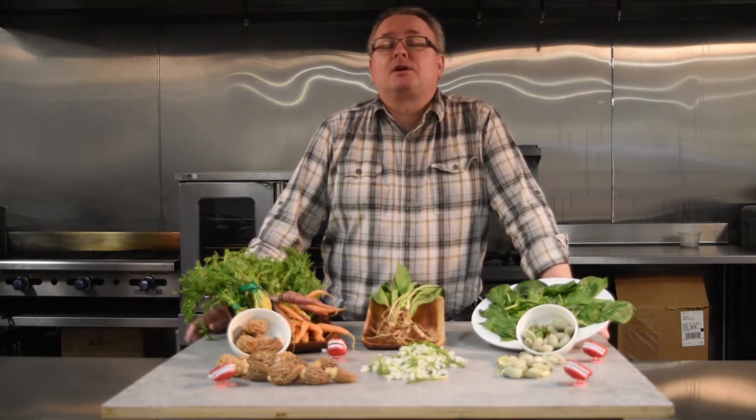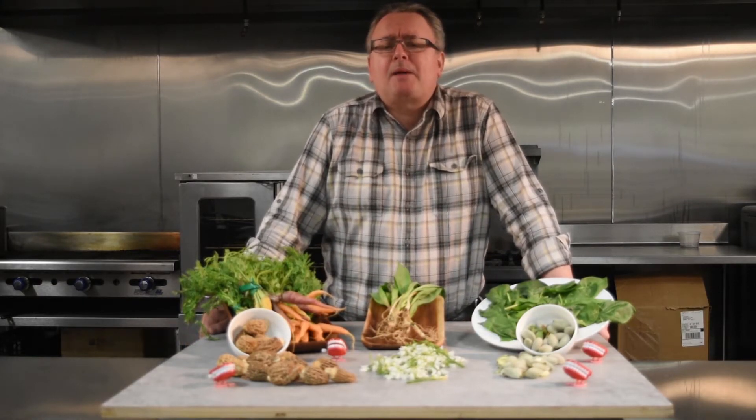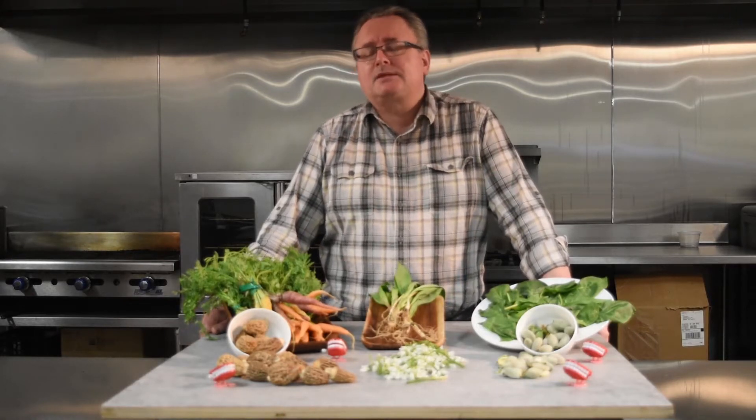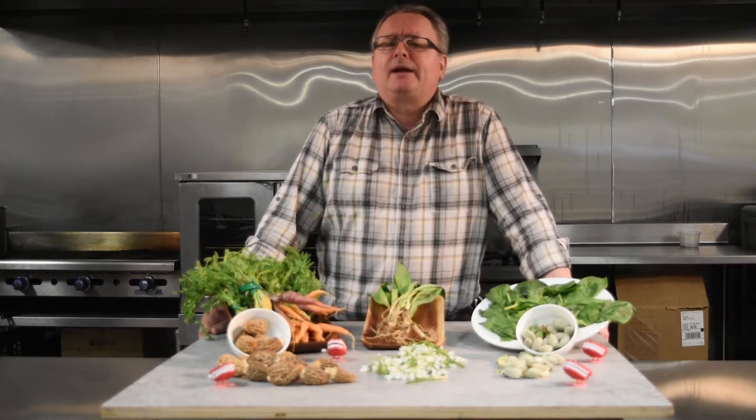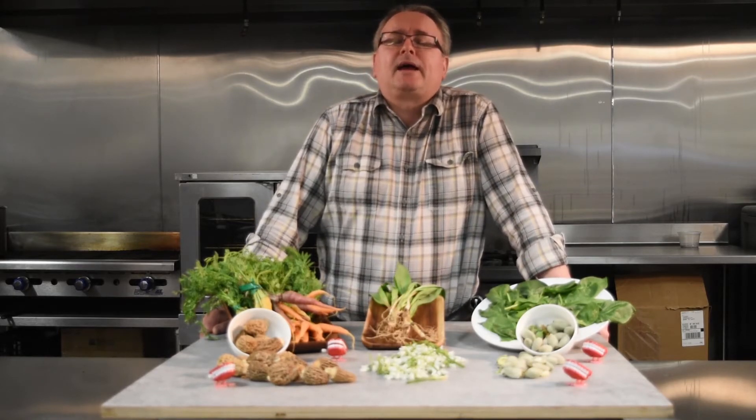Always a few great deals here at Baldor, in particular this week: from the south, beautiful string beans at a great price. From Mexico, red, yellow, and orange peppers, Holland style. We're switching out of Mexico soon and all into Holland, but right now the Mexican ones are the best deals you're going to get. Also great deals on organic kale out of California.